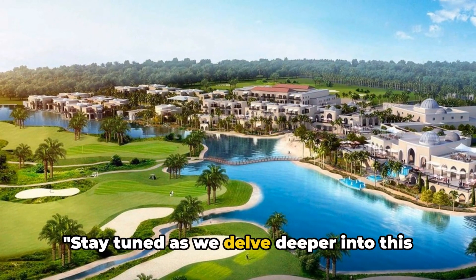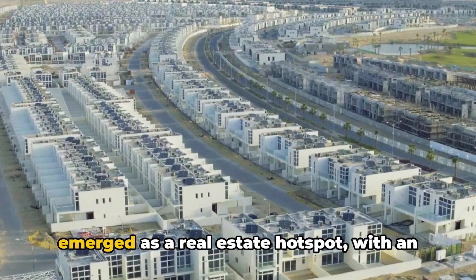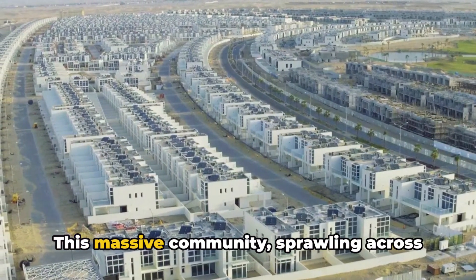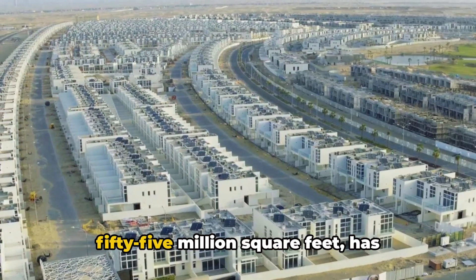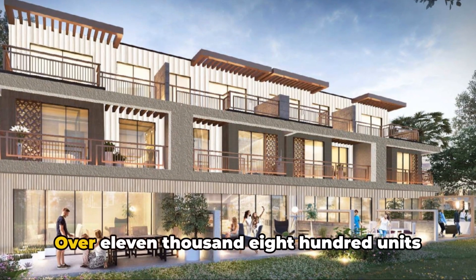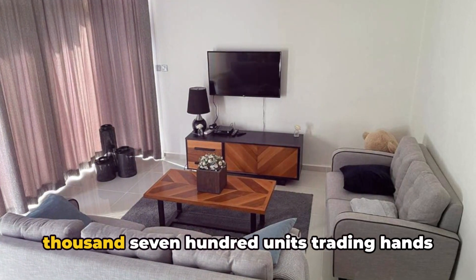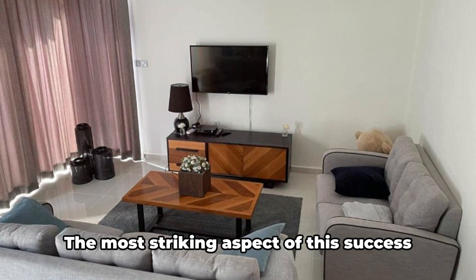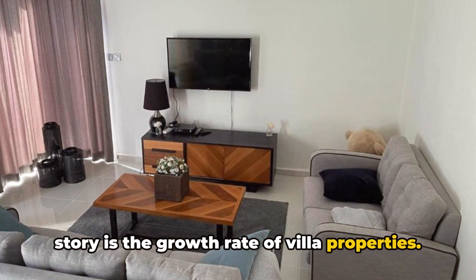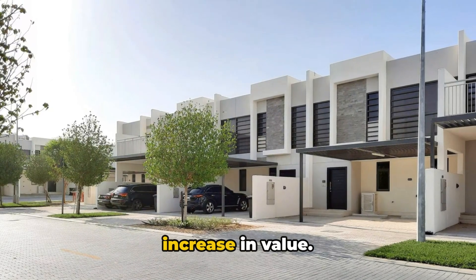Damak Hills 2 in Dubai has recently emerged as a real estate hotspot, with an impressive rise in villa property values. This massive community, sprawling across 55 million square feet, has witnessed a significant surge in demand. Over 11,800 units have been sold, with an additional 1,700 units trading hands in the secondary market. Over the last three years, these properties have seen a 22 percent increase in value.